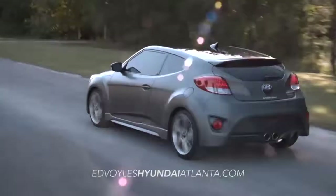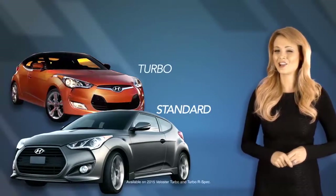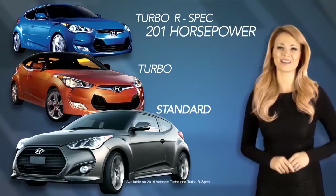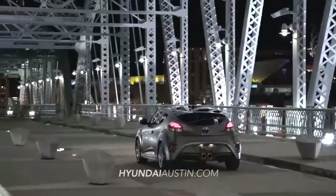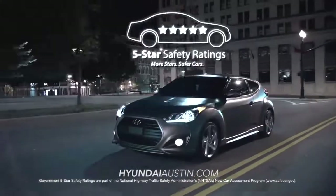And now, the Veloster is available in multiple trim packages, including the Veloster Standard, Turbo, and the all-new Turbo R-Spec, which boasts 201 horsepower.